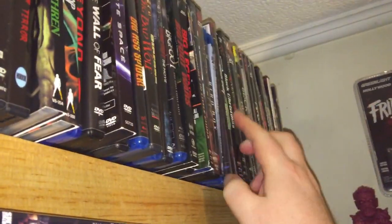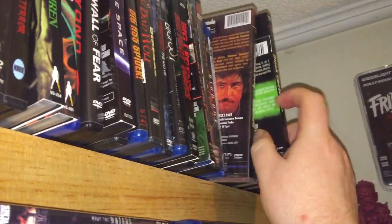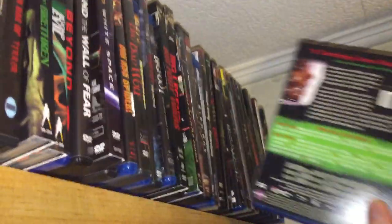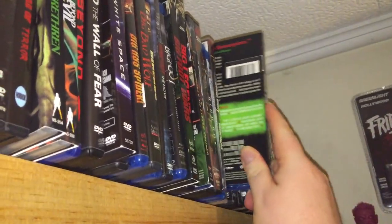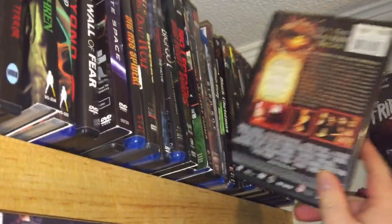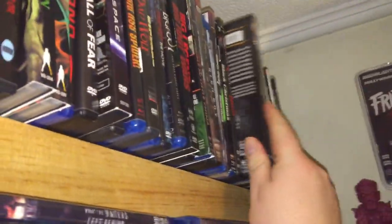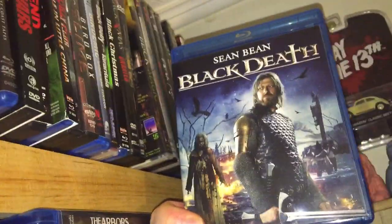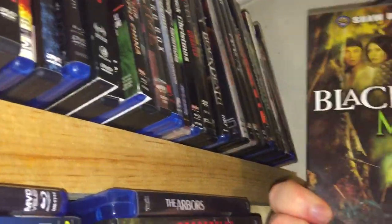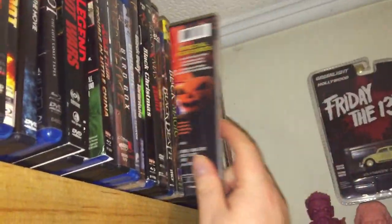Birdemic. Black Belly of the Tarantula. Good old Black Christmas — the original classic. And the 2004 Black Christmas, which actually is not bad for what it is. Black Demons. Black Death, based on the Plague. Black Magic. The Black Pumpkin — which I gotta watch at some point.